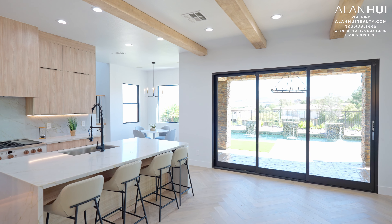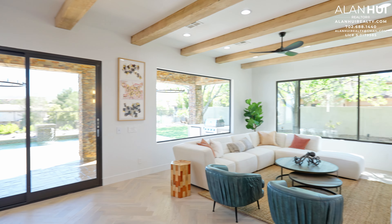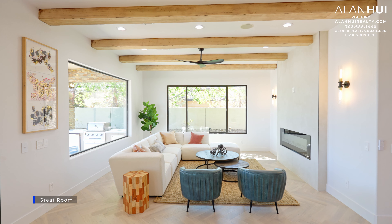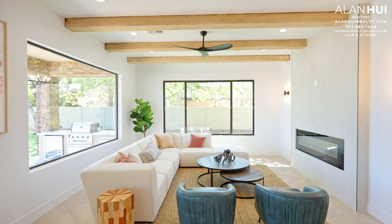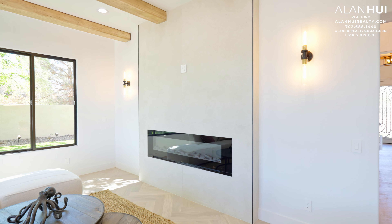Now for the main living area, which has your kitchen, breakfast nook, and great room. Starting with the great room, which measures 15 by 20 — in the great room we have wood beams on the ceiling, 8 LED lights, 2 built-in speakers, a ceiling fan, as well as a linear electric fireplace with 2 wall sconces.